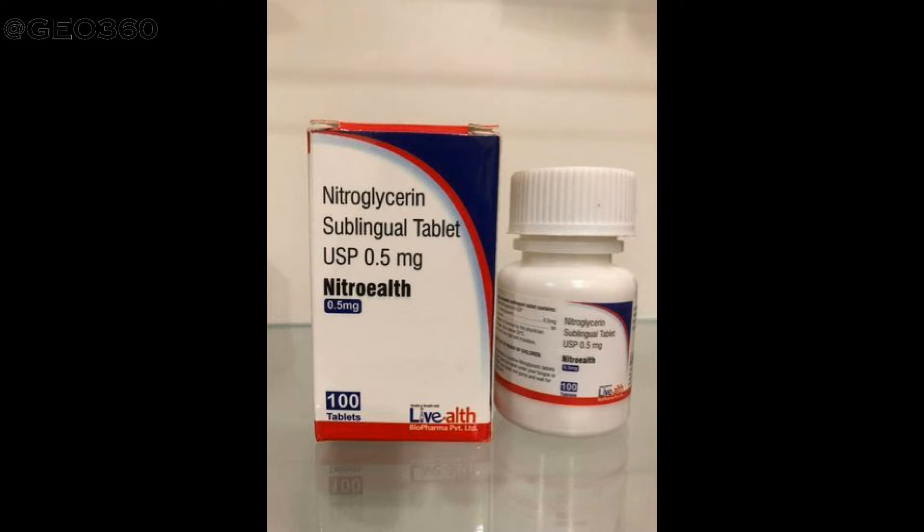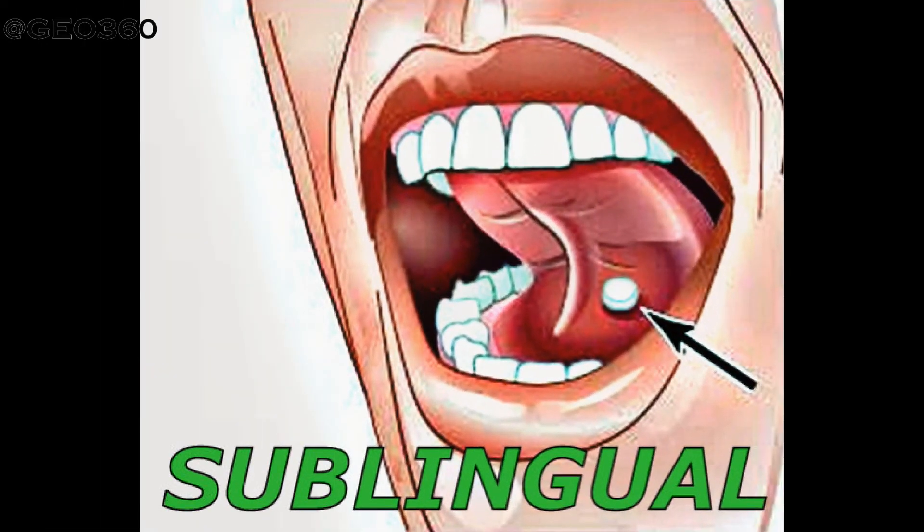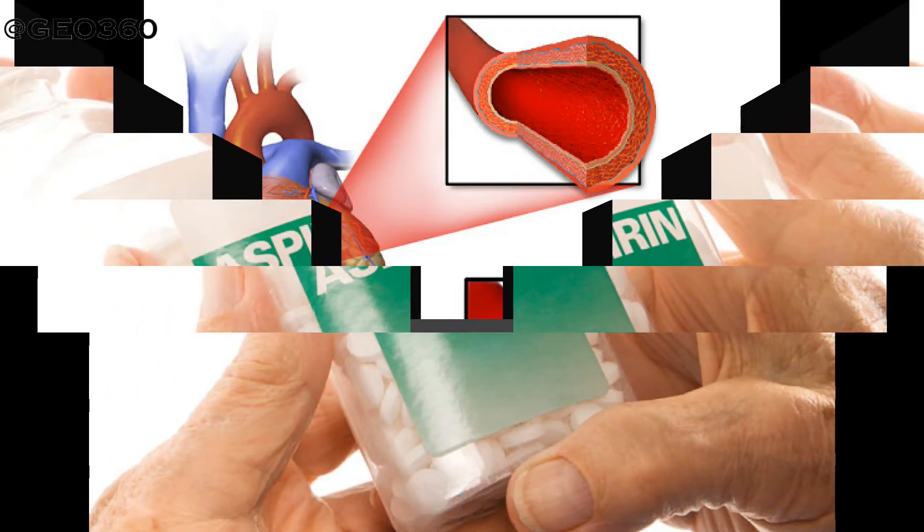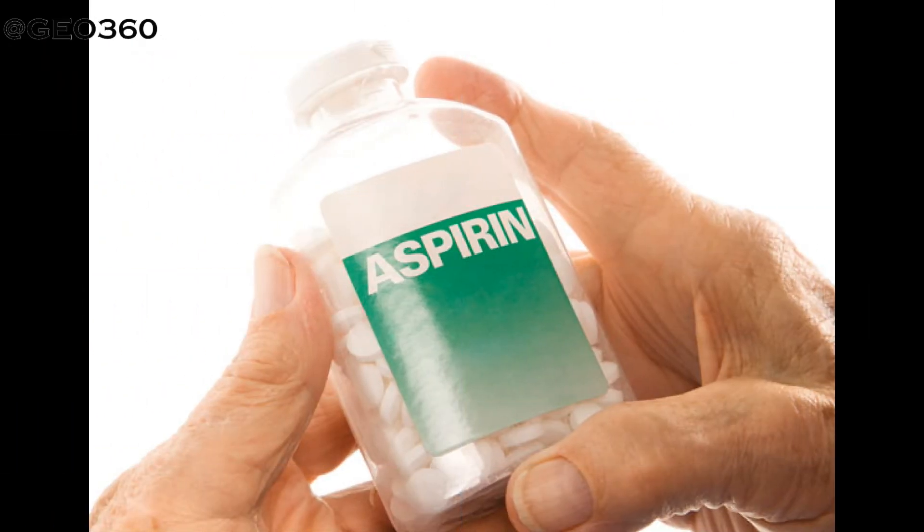If the patient was previously prescribed nitroglycerin by their doctor and has it available, it is safe to take. The nitroglycerin tablets must be taken sublingually — that is, placed under the tongue and allowed to dissolve. Nitroglycerin enters the blood, relaxes the blood vessels of the heart, and maintains blood flow to the damaged area. Nitroglycerin must not be taken more than three tablets within a 15-minute interval.